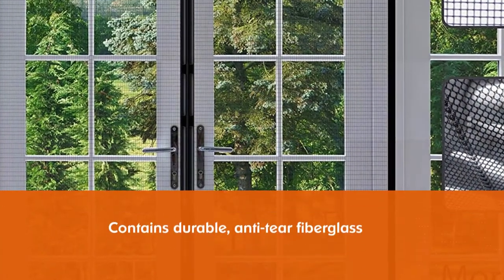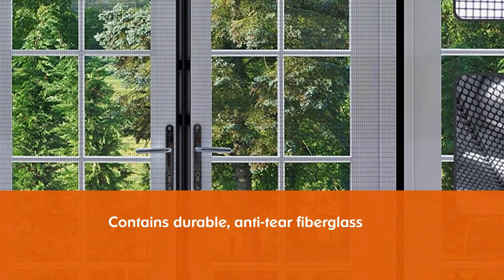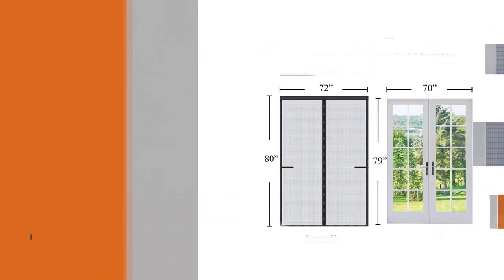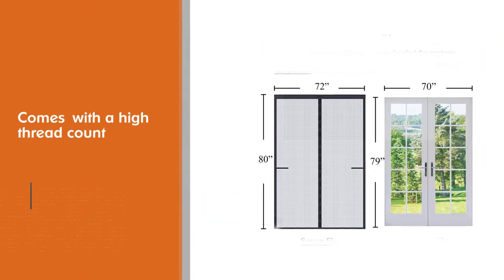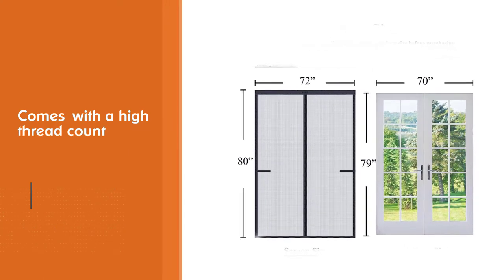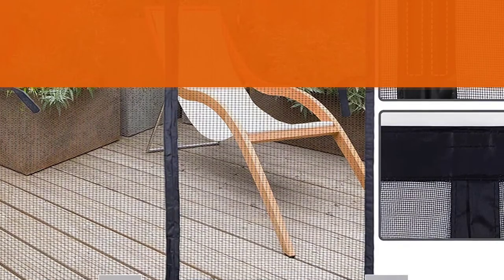The curtain-style design includes 26 strong magnets that seal the middle of the screen, which opens on contact. After adults, kids, or pets walk through, the magnets pull the screen closed again. Disem's magnetic door includes six gravity sticks along the bottom of the screen for stability and to prevent it from blowing open on windy days.